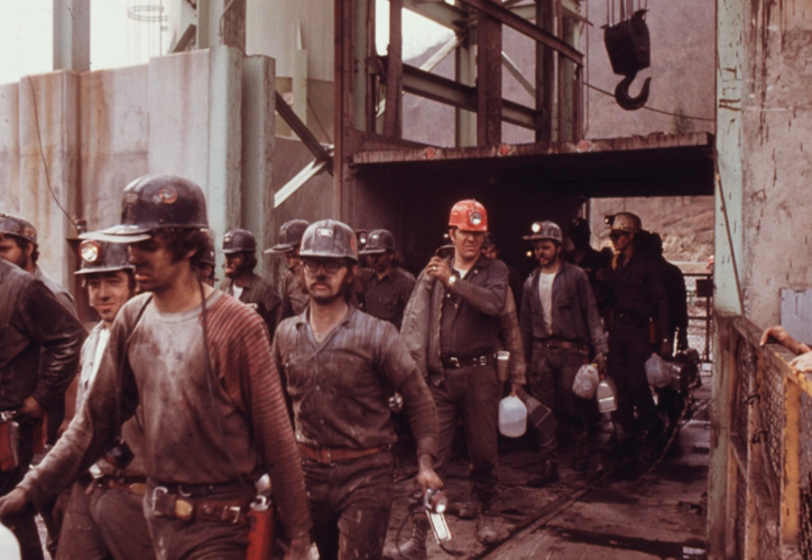In this mining method, explosives are first used in order to break through the surface or overburden of the mining area. The overburden is then removed by draglines or by shovel and truck. Once the coal seam is exposed, it is drilled, fractured and thoroughly mined in strips. The coal is then loaded onto large trucks or conveyors for transport to either the coal preparation plant or directly to where it will be used.